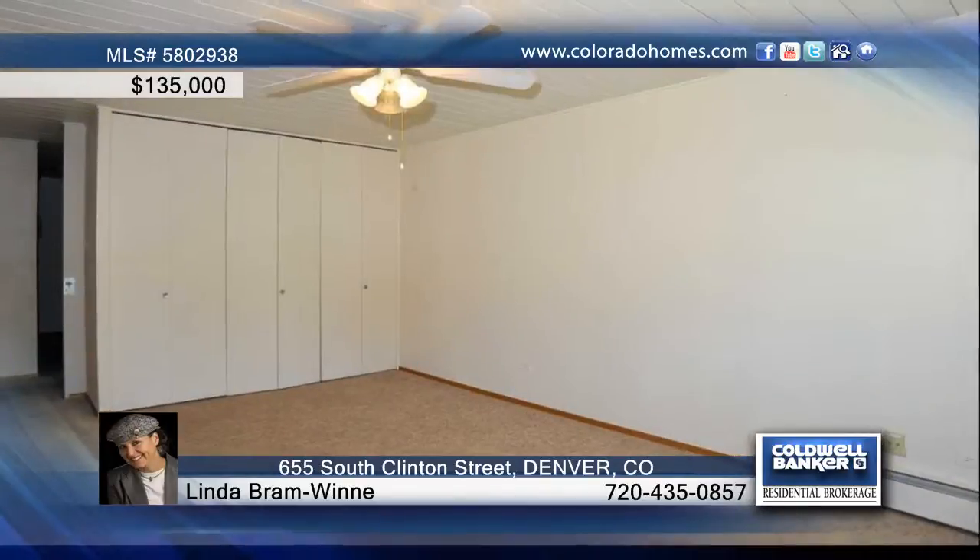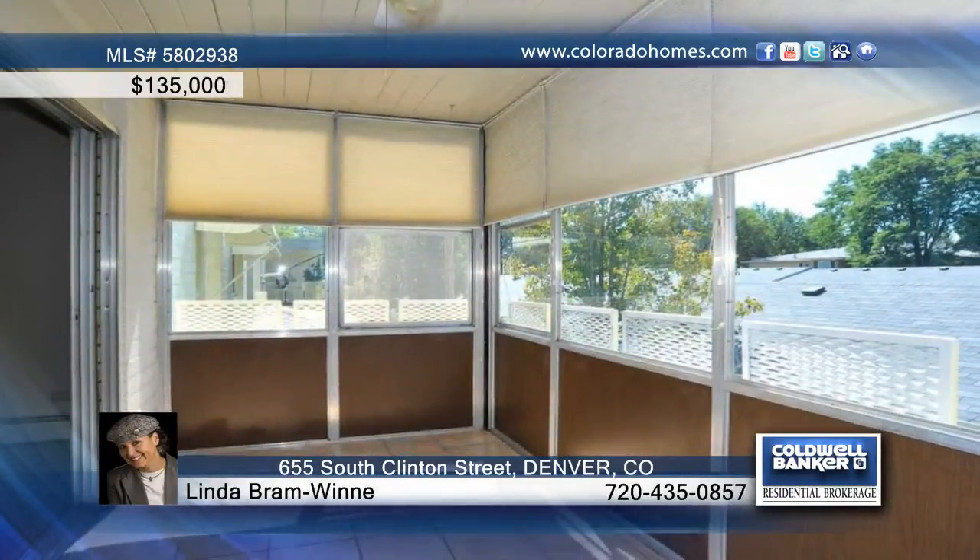Windsor Gardens has wonderfully updated amenities, including a golf course, restaurant, fitness center, pools, and more.